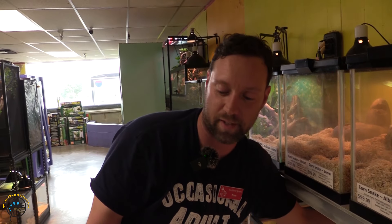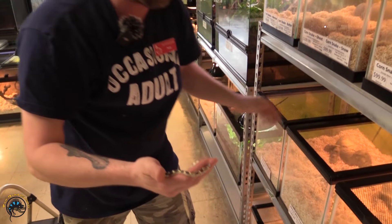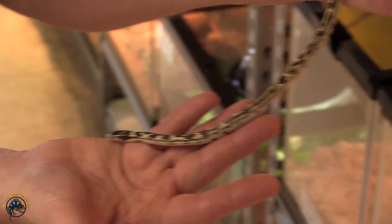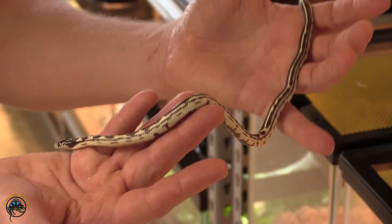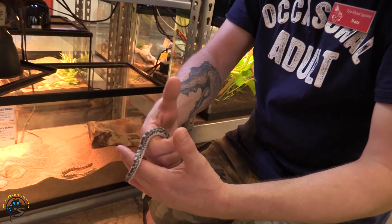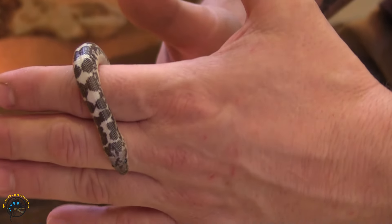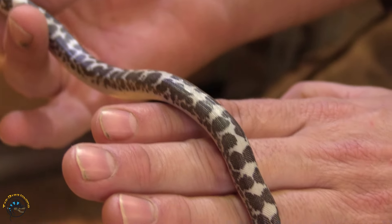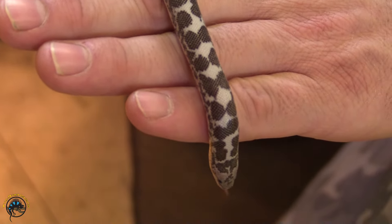We do have a black and white king snake — as you can see the pattern, he is a very, very beautiful snake and very chill, which is great. We also got in another anery on the Kenyan sand boas — as you can see, that pattern on this snake is very, very gorgeous and very well patterned.